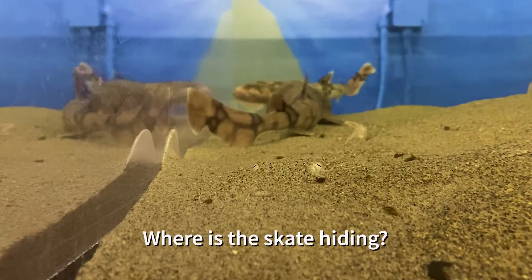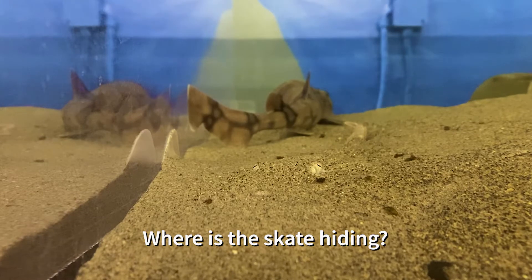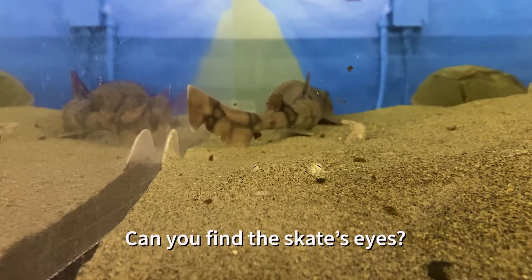Skates have evolved to be flat in order to camouflage themselves. They shimmy their bodies under the sand to hide from their prey and predators, with their eyes peeking out to see their surroundings.